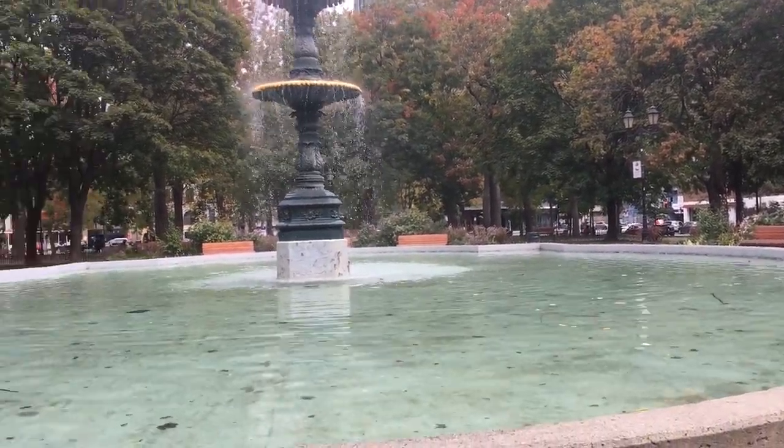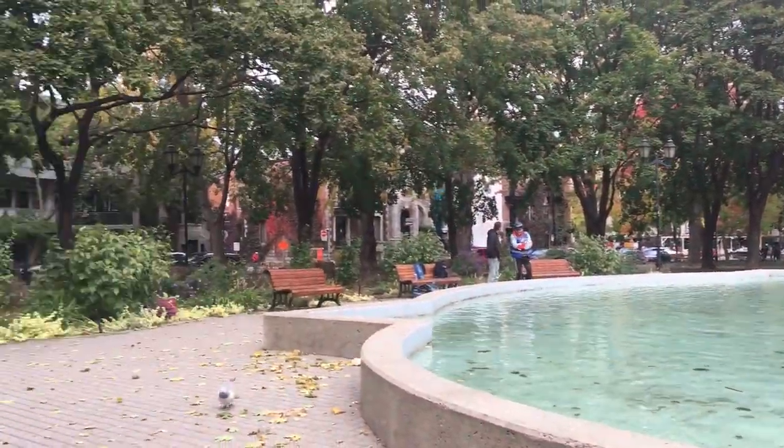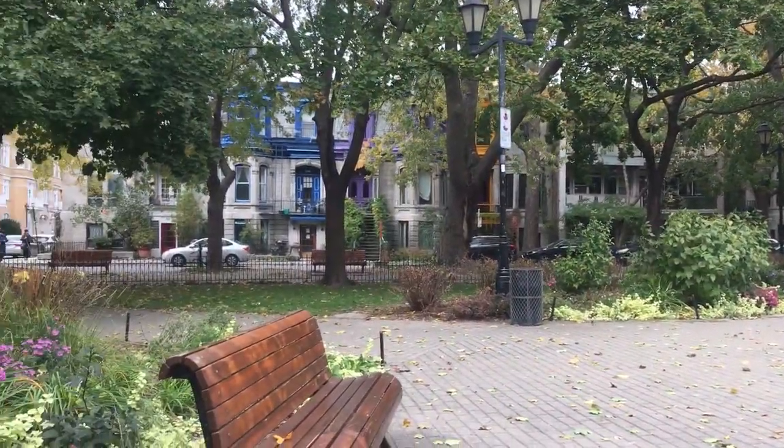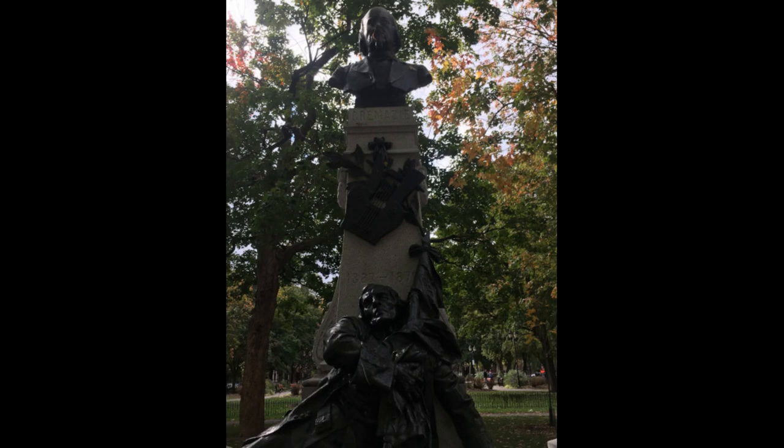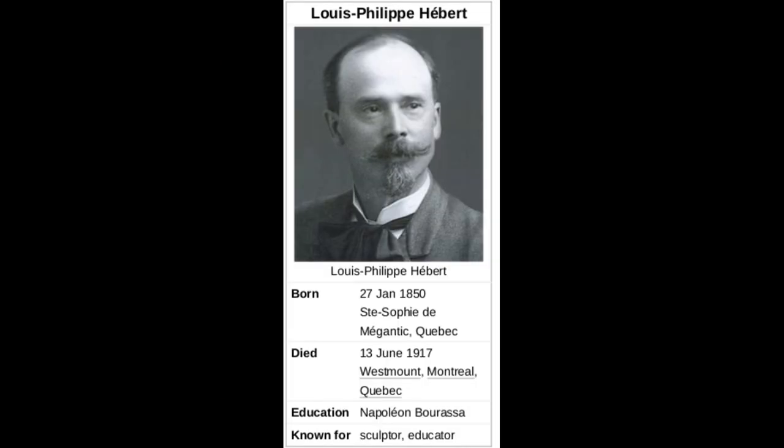Like one other fountain we have visited in episode 4, and another one we have yet to visit, this is the third, which has something in common with the others. As one enters the square from the side of Saint-Denis Street, one is greeted by a monument of Octave Crémazie. For French-Canadians, he is considered a national bard. It is not so much his persona that holds anything in common with the other fountains — it is the common creator, Louis-Philippe Hébert, who is one of the best Canadian sculptors of his generation.